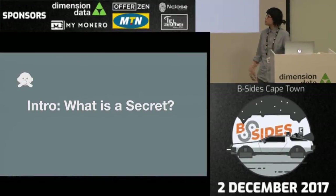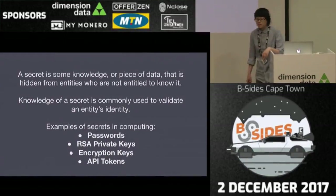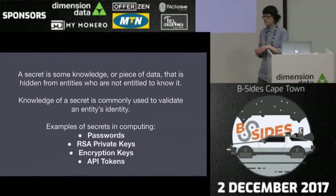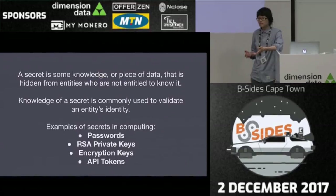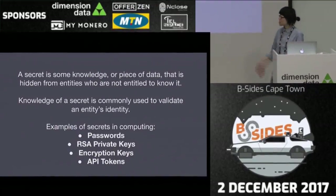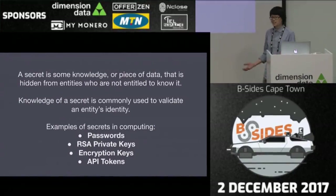Very basic stuff. What is a secret? You all probably have an intuitive idea of what a secret is. Basically, it's some kind of knowledge or piece of information that's hidden from entities that are not supposed to know them. The knowledge of the secret is usually used to authorize people and confirm that their identity is what they say they are. Examples of secrets in computing: passwords, RSA private keys, encryption keys, API tokens — those are secret. You shouldn't be telling them to all your friends.